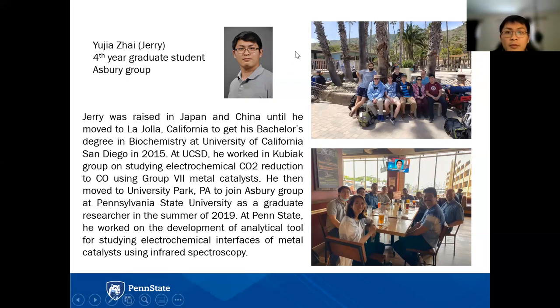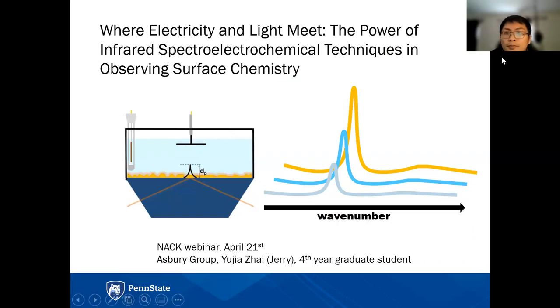I was raised in Japan and China before coming to the United States for my bachelor's degree in biochemistry at UCSD, where I worked with the QBEC Group studying electrochemical carbon dioxide reduction to CO using Group 7 metal catalysts. I then moved to Penn State in 2019 to join the Asbury Group, studying the development of analytical tools for electrochemical interfaces using infrared spectroscopy, which is the main topic today.